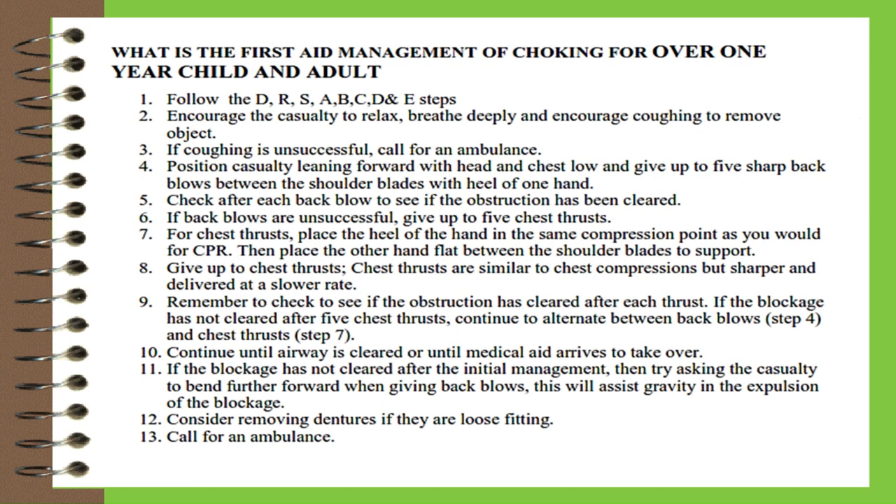Five, check after each back blow to see if the obstruction has been cleared. Six, if back blows are unsuccessful, give up to five chest thrusts. Seven, for chest thrusts, place the heel of the hand at the same compression point as for CPR, then place the other hand flat between the shoulder blades to support. Eight, give up to five chest thrusts — similar to chest compressions but sharper and at a slower rate. Nine, check if the obstruction has cleared after each thrust. If not cleared after five chest thrusts, continue alternating between back blows and chest thrusts. Ten, continue until the airway is cleared or medical aid arrives.